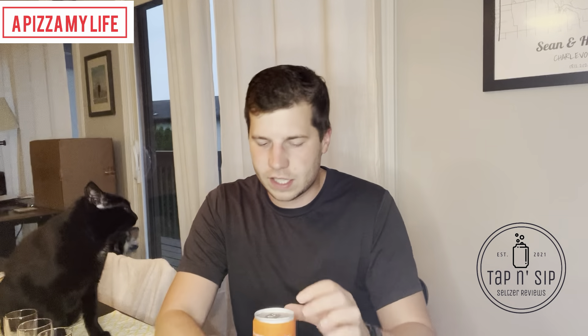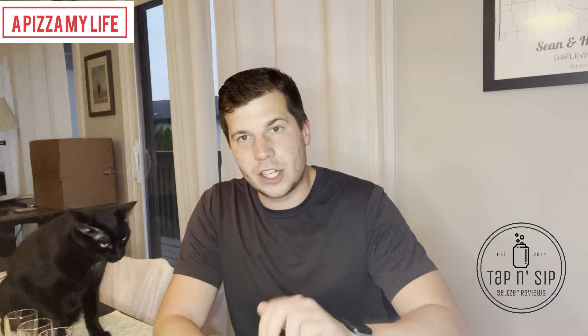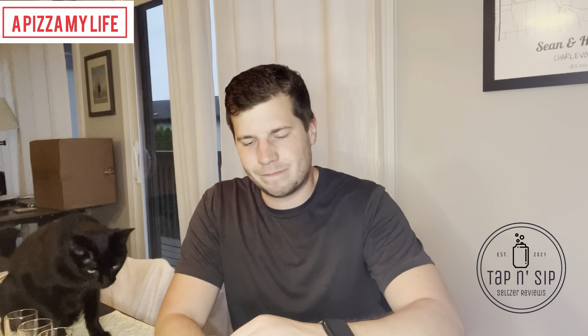Excited to try it out. Heather's been on a gin kick, so wanted to get these — they sound pretty good. Tap tap, sip sip. Let's try her out.